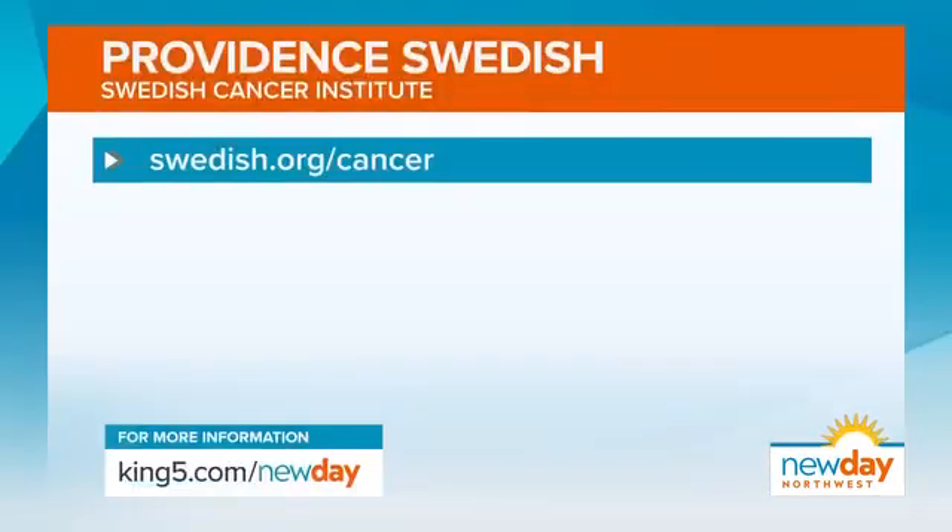Thank you for having that understanding and helping so many people. We're so lucky to have Swedish in our own backyard doing all of this work. To learn more about T-cell therapy as well as other treatments at the Swedish Cancer Institute — they are working on so many different clinical trials — all you have to do is go to swedish.org/cancer. You can see all the incredible advancements that are being made.